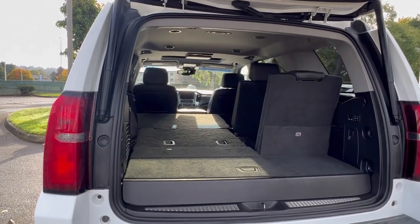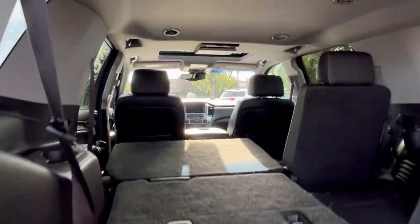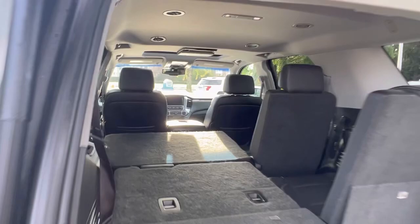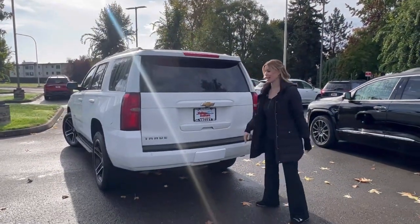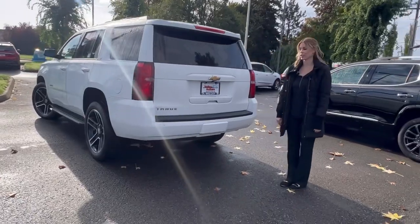It does have a clean Carfax, so no accidents on it. Tons of room to fit the whole family. Again, under $30,000 — this is going to fly off the lot.